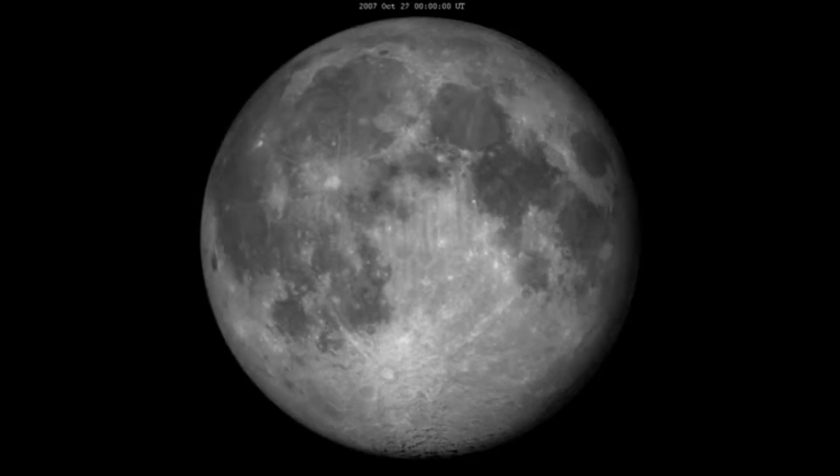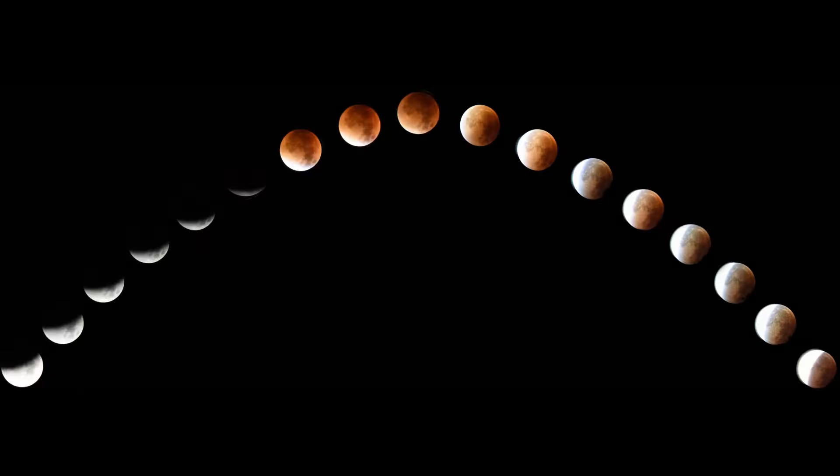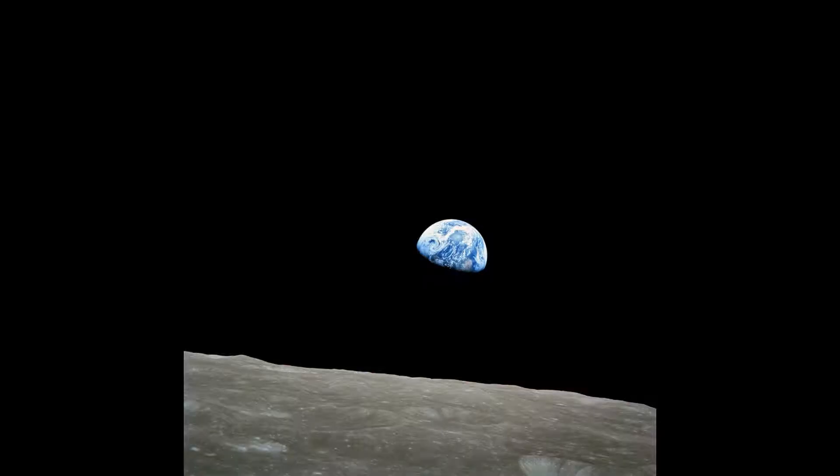It depends on the moon's phase. During a new moon, when there is only shadow on its surface and no sunlight reflected, you can't see the moon. During the first phase, last phase, or full moon, you can see the light reflected from its surface. So it's not often during the month that we can actually see the moon in the sky. During the day, we can see the moon because it's very close to us and enough reflected light travels from the moon's surface to us, even through the strong sunlight.